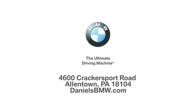Welcome to Daniels BMW at 4600 Crackersport Road in Allentown, Pennsylvania.